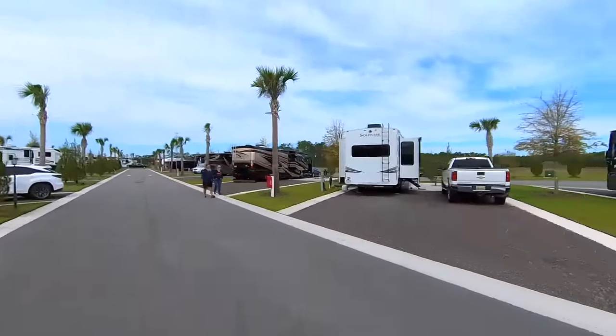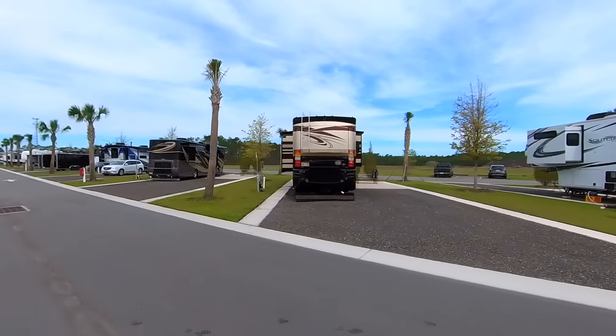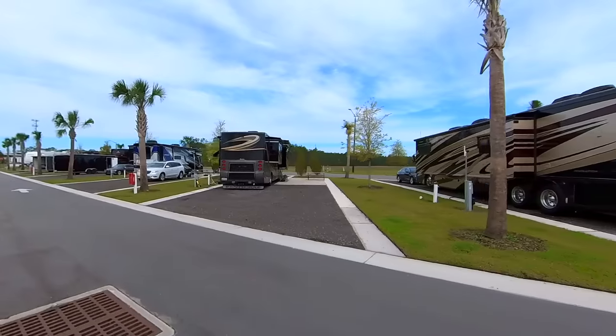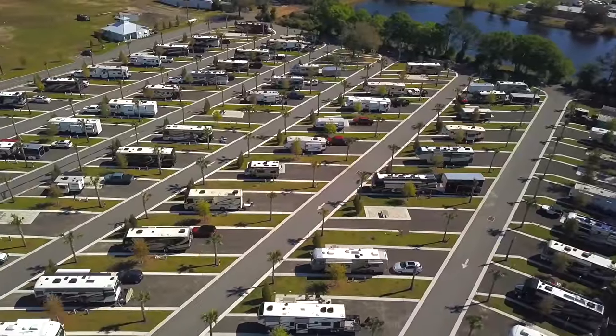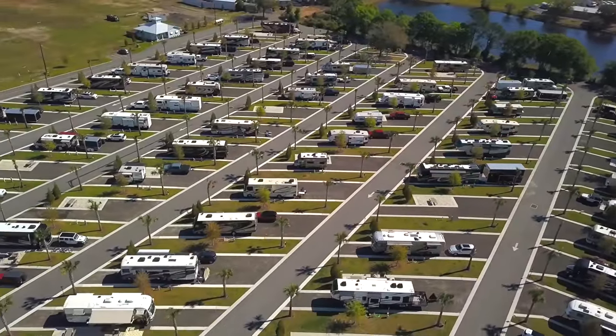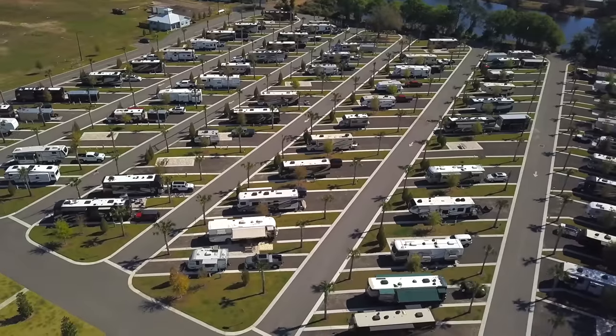Here's a better look at these sites that range from 70 to 90 feet long, and most are 45 feet wide, which provided plenty of room for our trailer and vehicle. The park has 140 sites, full hookups as you might imagine, and a very good wi-fi system.